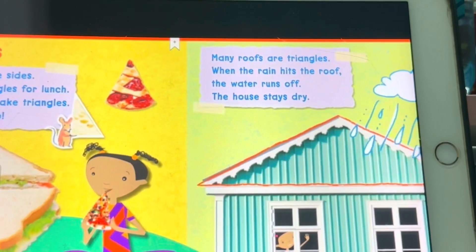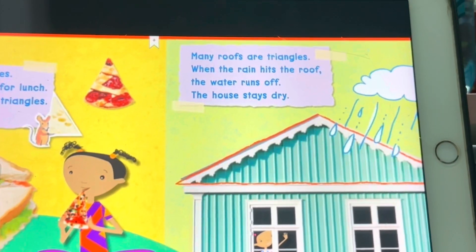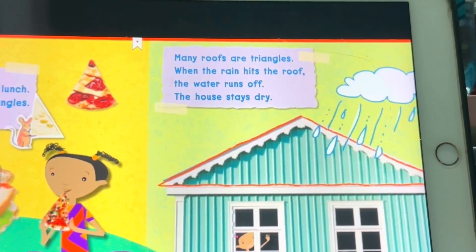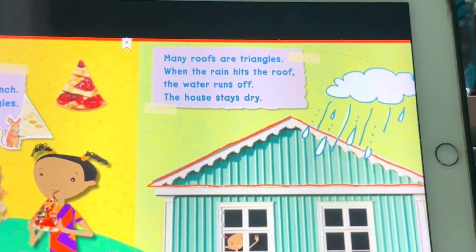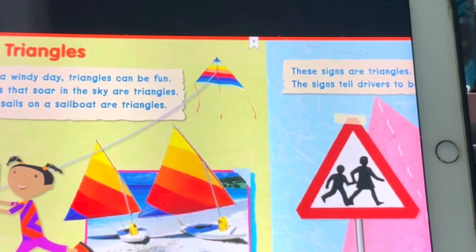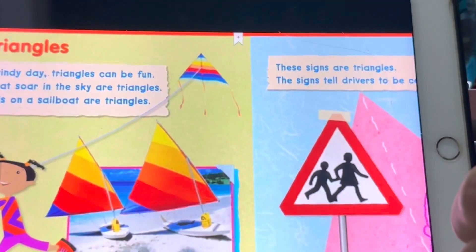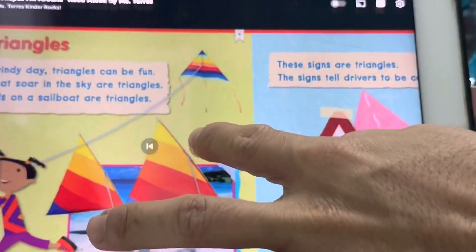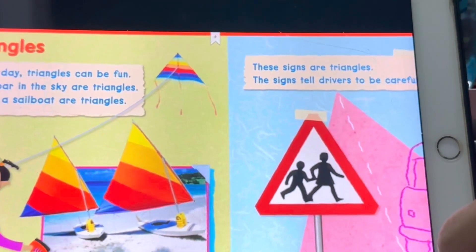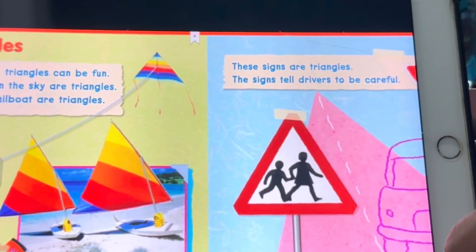Many house roofs are triangles. When the rain hits the roof, the water runs off and the house stays dry. Triangles on a windy day — triangles can be fun. Kites that soar in the sky are triangles.